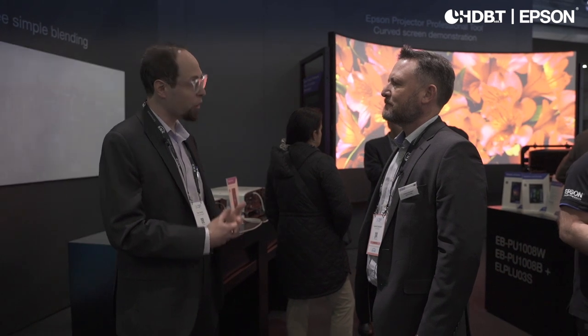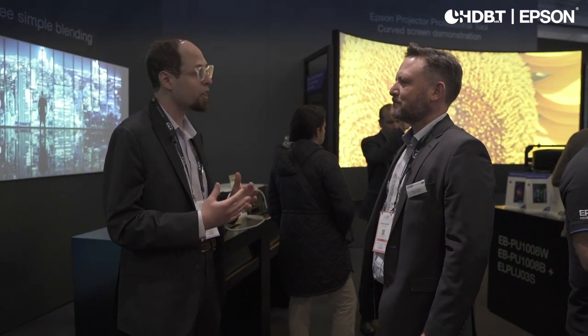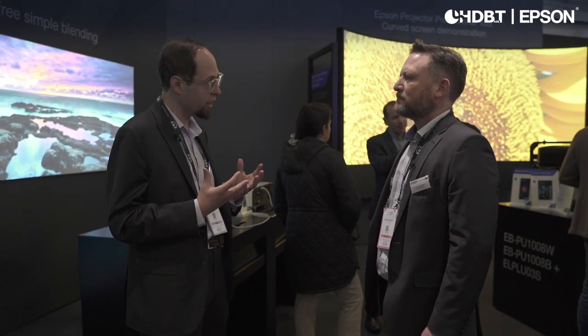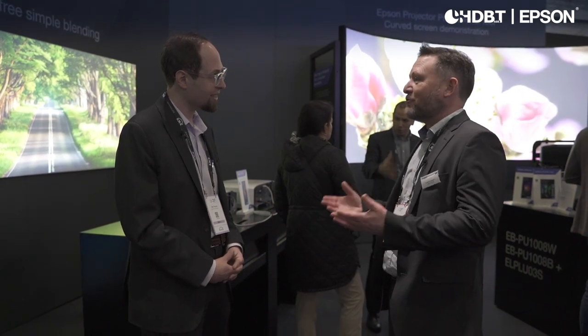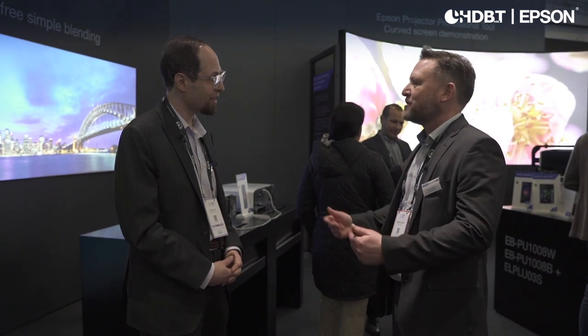Thank you so much, Graham. I really appreciate the opportunity to tour the booth, to get some of your expertise, and for you to share what you at Epson are excited about, and what the industry is excited about. Thank you also — we are really excited about this. We've got some great new products, and having this opportunity is fantastic for us.